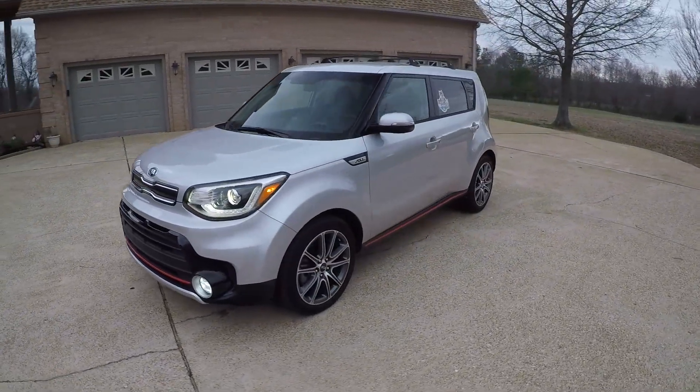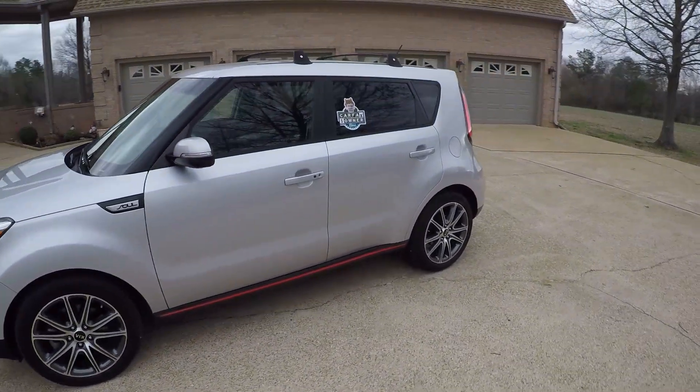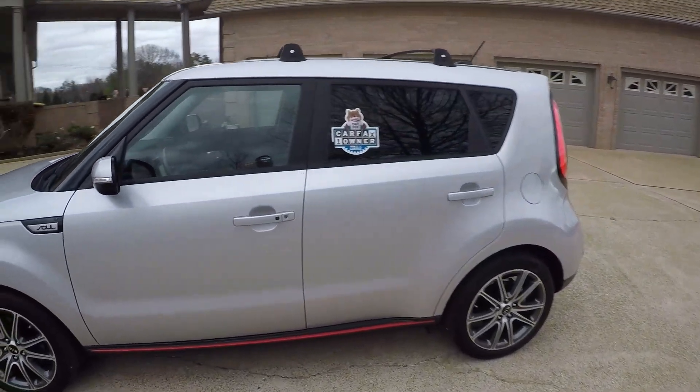It's got remote start. It's a 100% clean Carfax, non-smoker, southern vehicle — no rust.